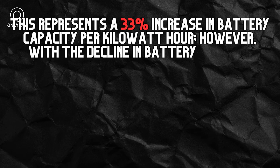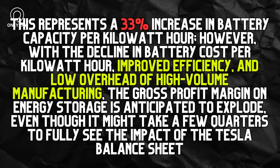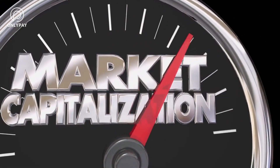This represents a 33% increase in battery capacity per kilowatt-hour. However, with the decline in battery cost per kilowatt-hour, improved efficiency, and low overhead of high-volume manufacturing, the gross profit margin on energy storage is anticipated to explode, even though it might take a few quarters to fully see the impact on the Tesla balance sheet. Since the fourth quarter of 2022, this adjustment has been incorporated into every new Megapack order.